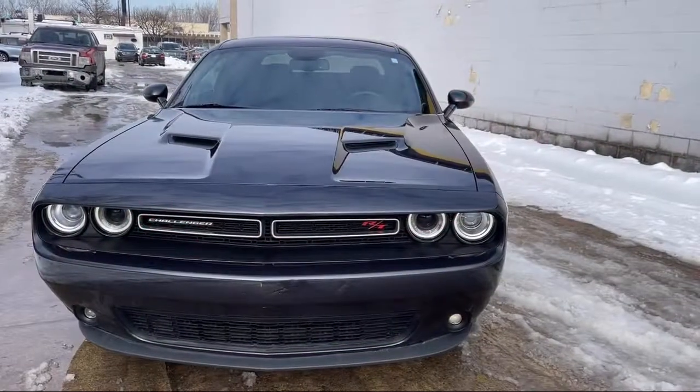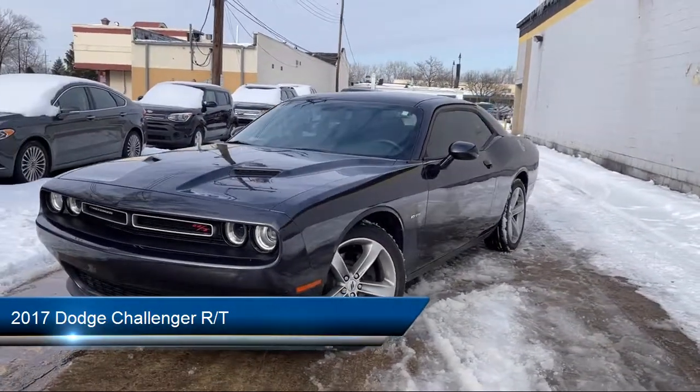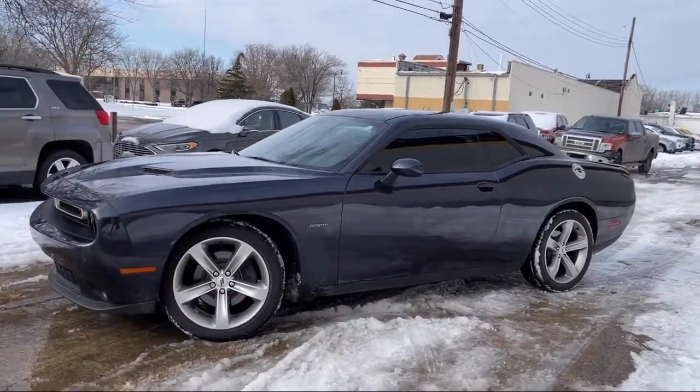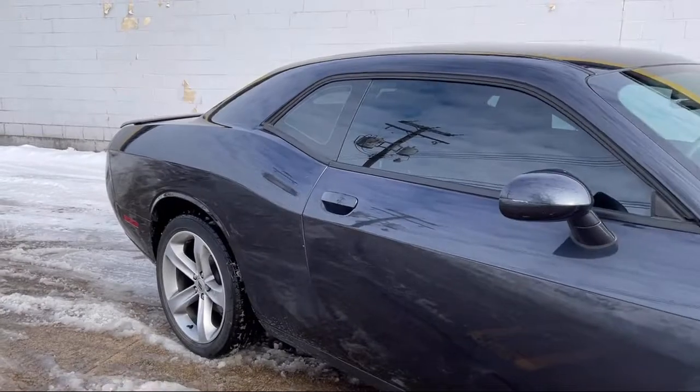Welcome to Best Bet Auto, and here's a look at another one of our great vehicles for sale. It comes equipped with hill holder control, wireless data link Bluetooth, audio touchscreen display, driver knee airbags, and ventilated disc front brakes.